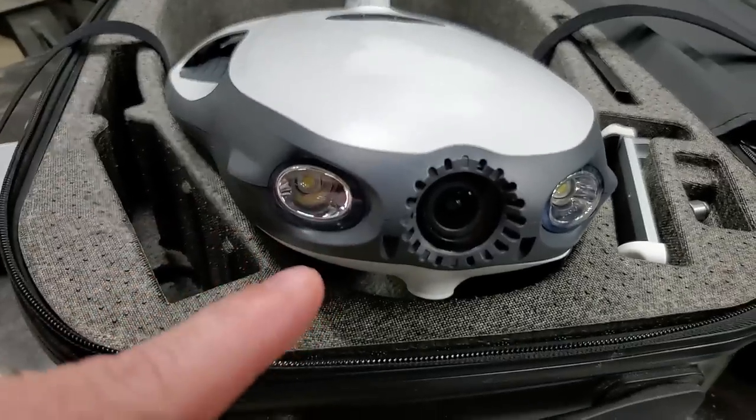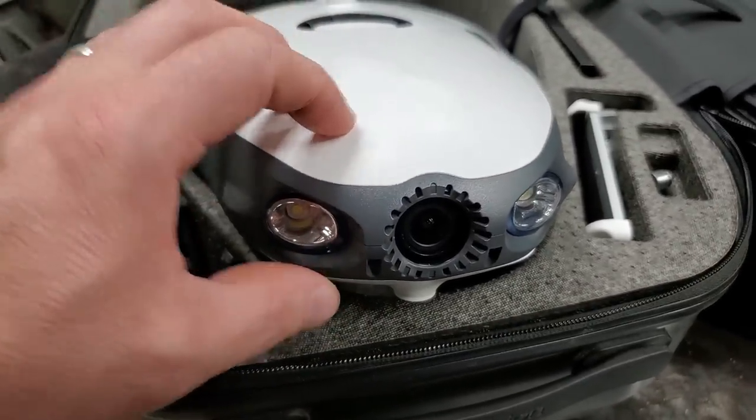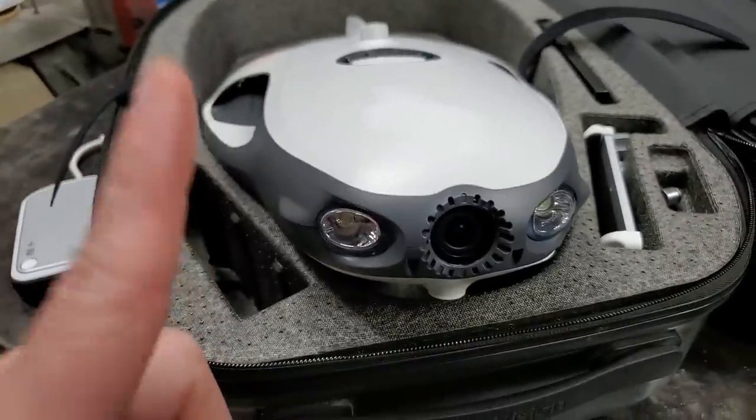We're going to see if this thing really is a panoptic killer — it could be, you'll never know. But first, before I put it in a lake, we need to run a little test. And I just happen to know a swimming pool.